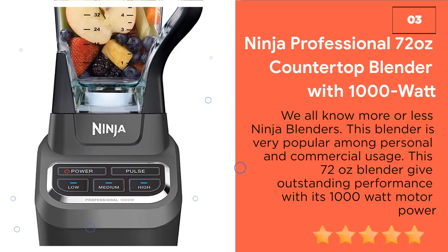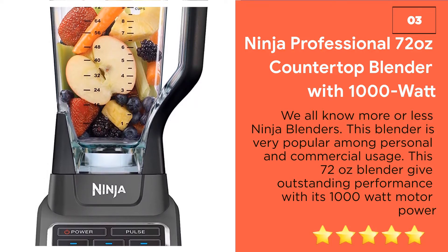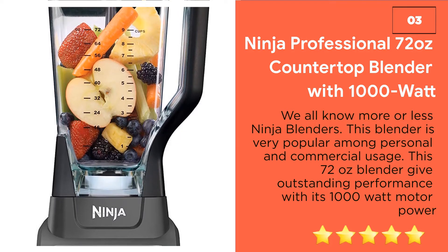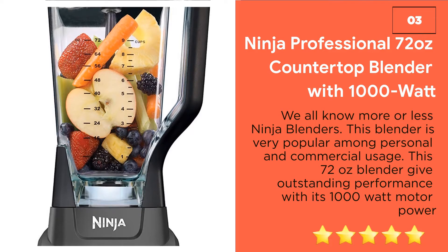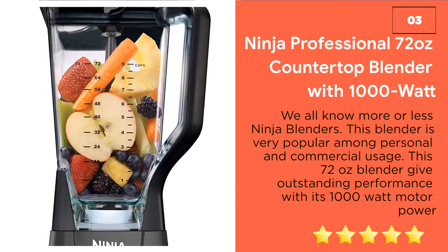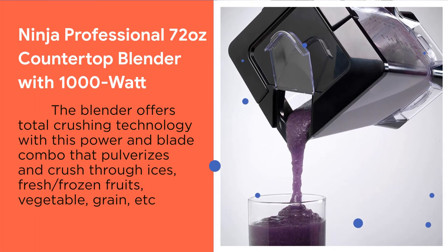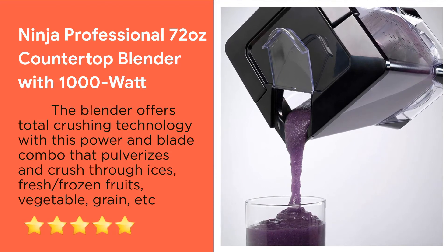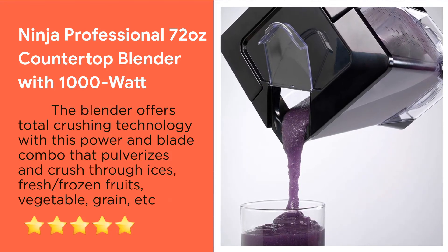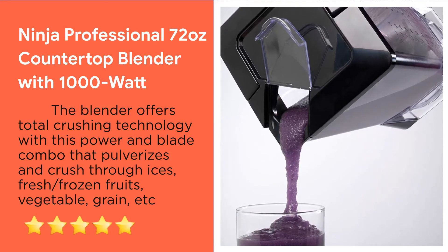Number 3: Ninja Professional 72008 Countertop Blender with 1000W base. We all know Ninja blenders. This blender is very popular among personal and commercial users. This 72008 blender gives outstanding performance with its 1000W motor power. The blender has 6 blades assembly that gives you perfect bulletproof coffee every time. You can make 4-6 cups of coffee in this blender at a time. It offers total crushing technology with a power and blade combo that pulverizes and crushes through ice, fresh or frozen fruits, vegetables, grains, etc.